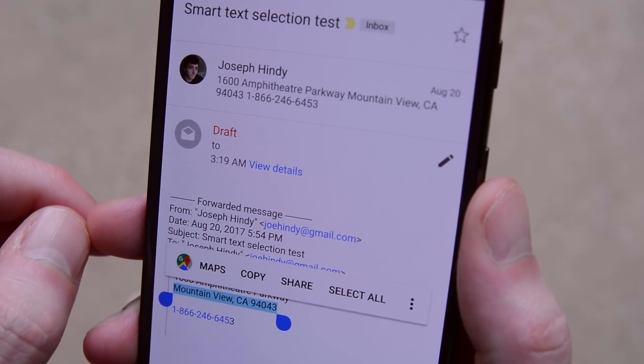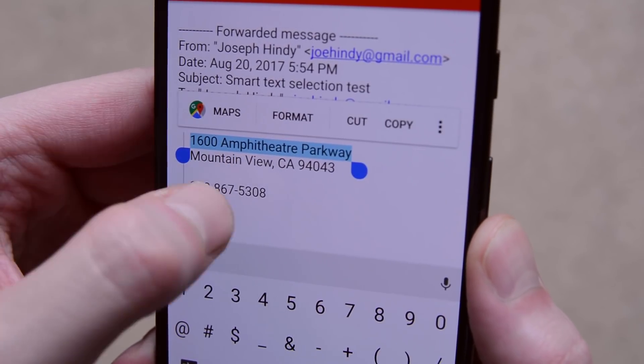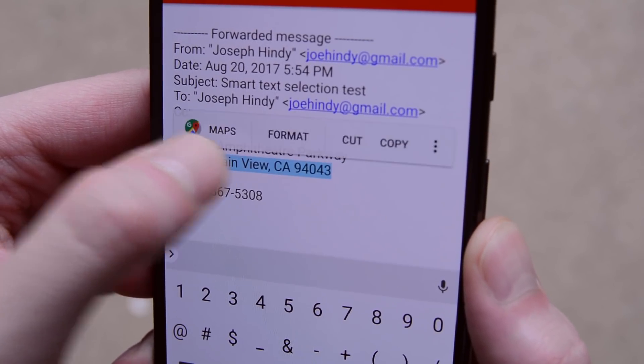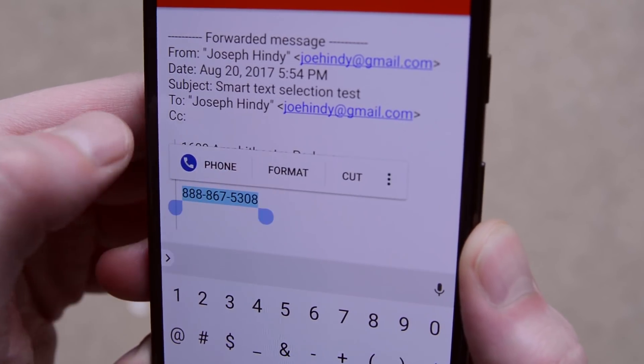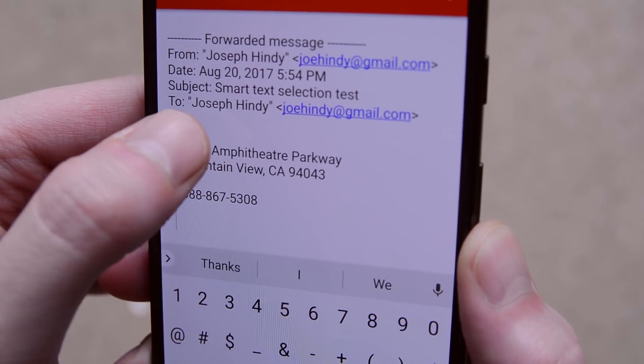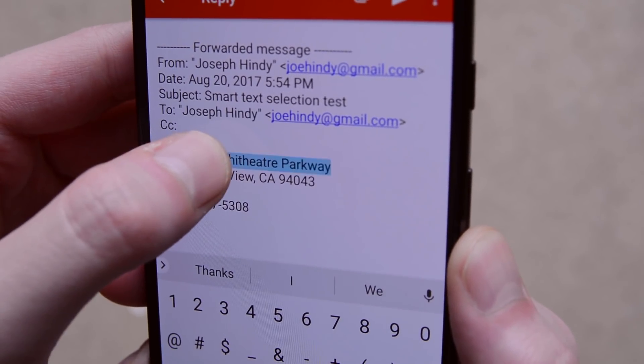Another new feature is called Smart Text Selection. Android will now try to determine the context of any text that you highlight. If it's an address, you'll have the option to open Google Maps, or if it's a phone number, you'll be given the option to call it directly. Unknown entries will get a general web search option. We're sure this is going to be expanded eventually, and it could be pretty fun.